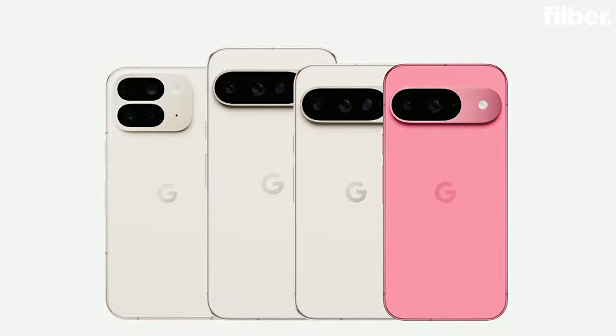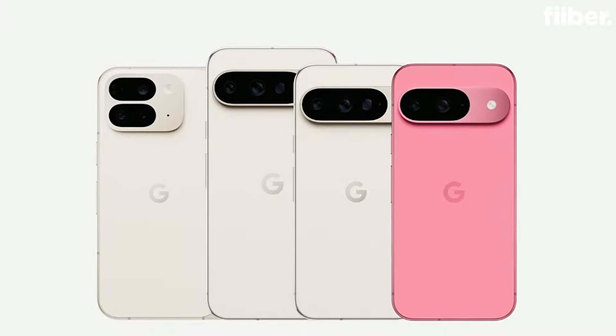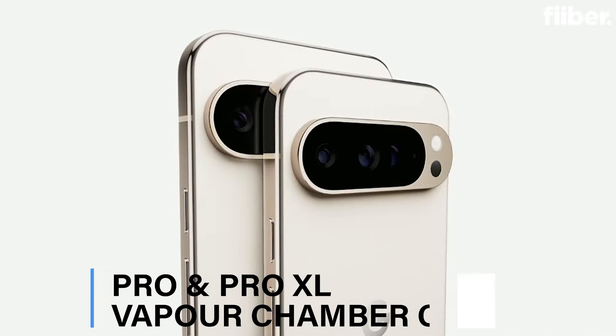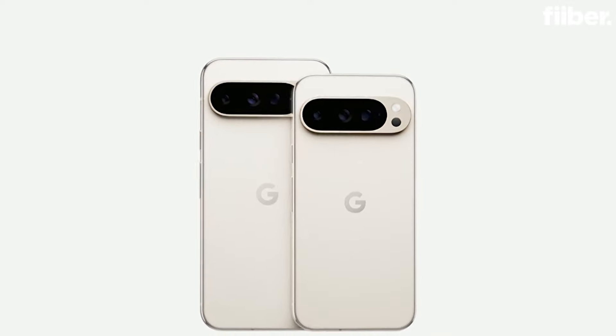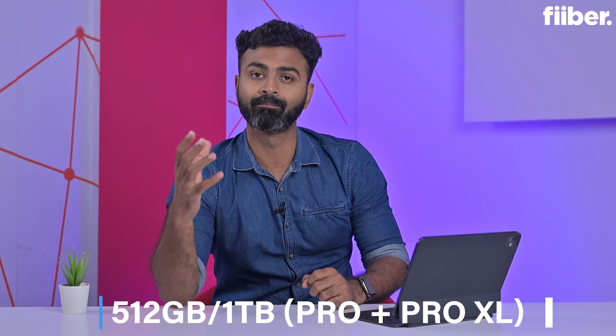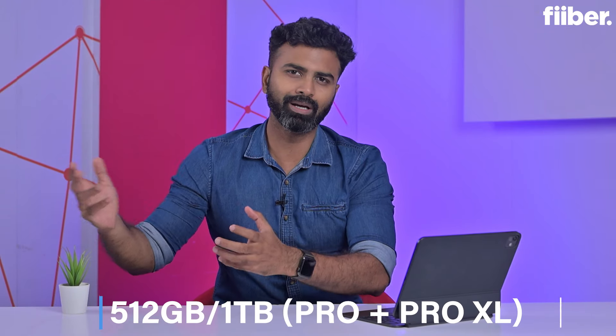These are Pro phones. In the Pro phones, the cooling system will also see improvements. You will get Vapor Chamber cooling, which helps address the heating issues associated with the Tensor G4 chipset. In the Pro series, you will get a Vapor Chamber system, 16 GB of RAM, and up to 1 TB of storage, though you will have to pay a little more for the higher storage options.